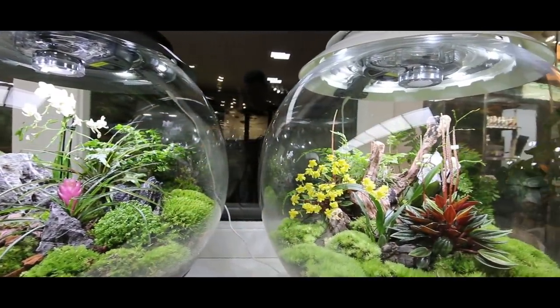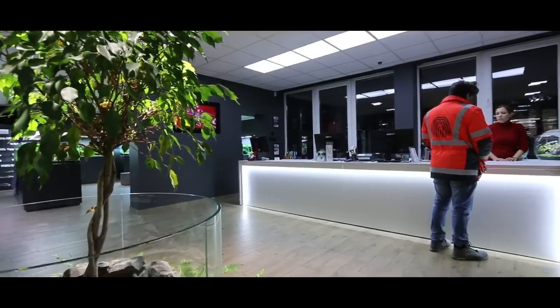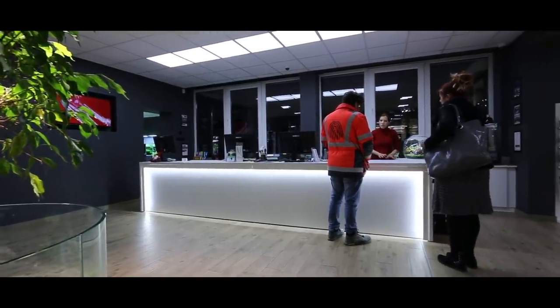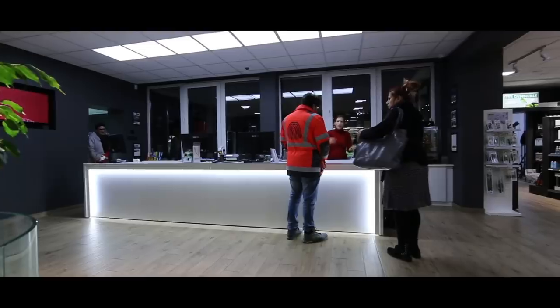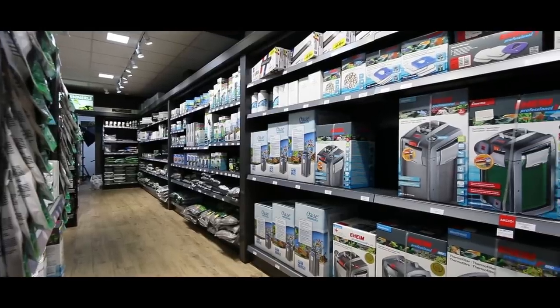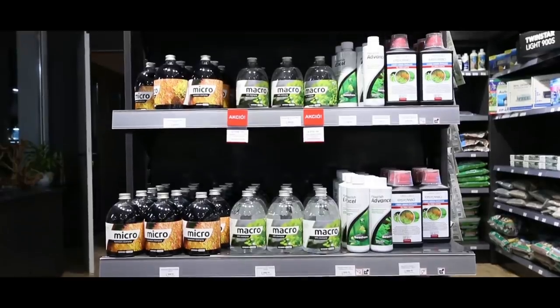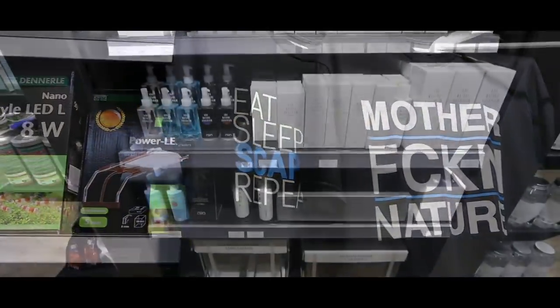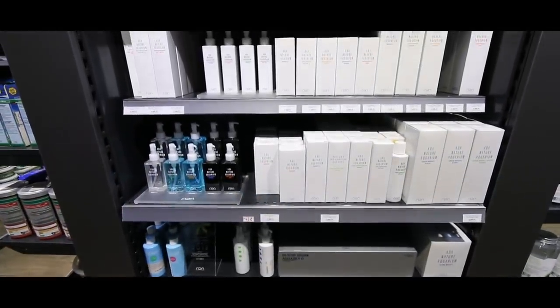Green Aqua is a really unique space. When you get inside the gallery, first of all you see this beautiful Apple Store-like counter where the people are looking friendly and are helpful, ready to show you around and help with your inquiries. On the right side you get all the products — filters, fertilizers, tools, everything — basically like a regular local fish store but with nicely arranged shelves.